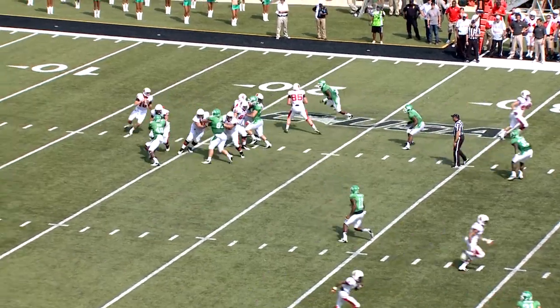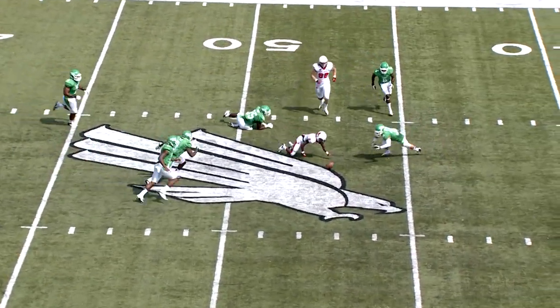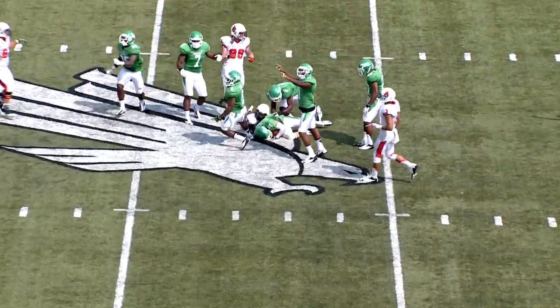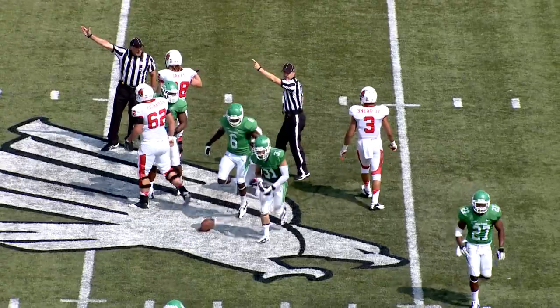Wing on the left side of the formation. Play action by Winnings, got time, throws deep middle — caught. A nice catch by Smith, takes a big hit, fumble. North Texas has recovered at their own 47-yard line. We have our first turnover.